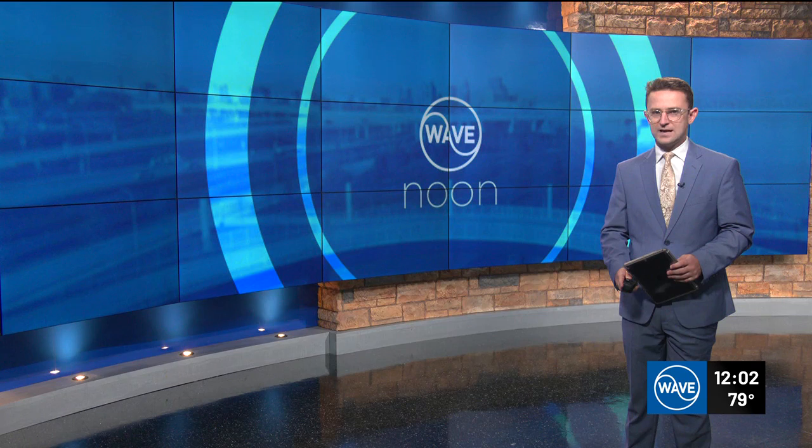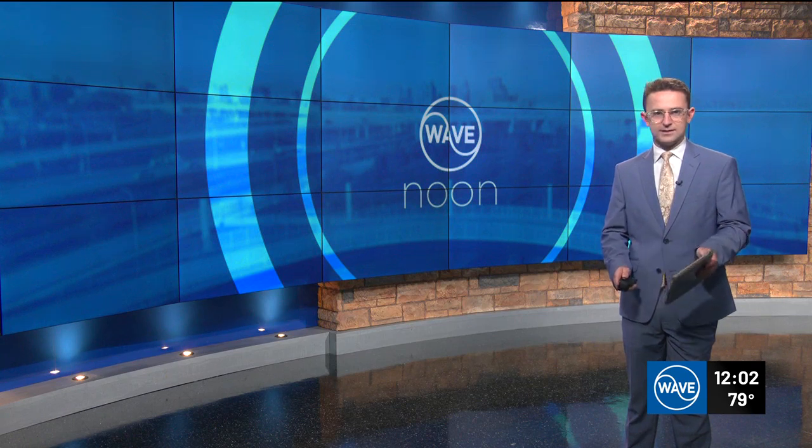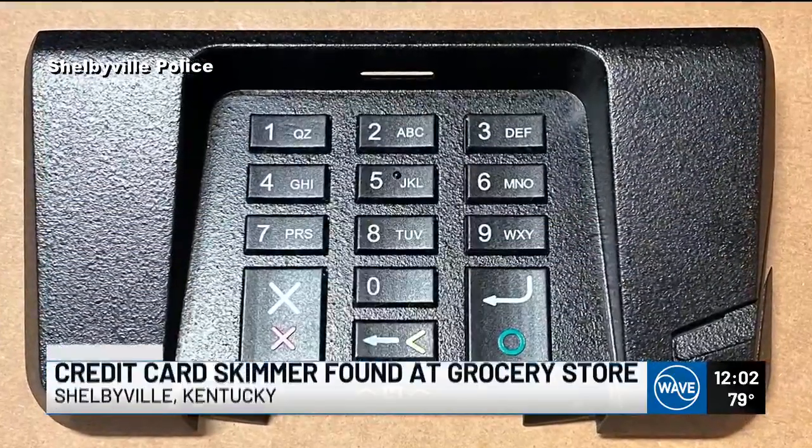New here at noon: Shelbyville police are investigating after a grocery store owner found a credit card skimmer attached to checkout equipment. Take a look at this photo on your screen — it shows what the skimmer looks like.